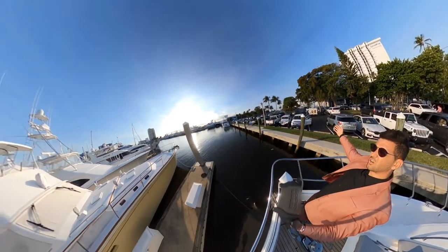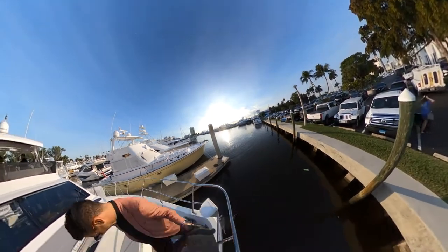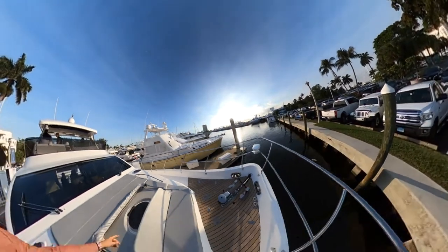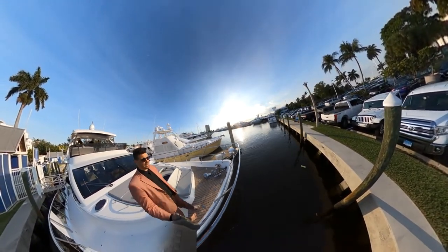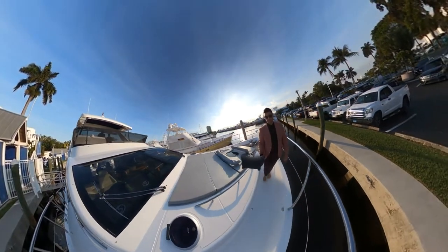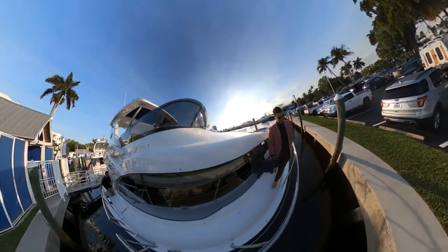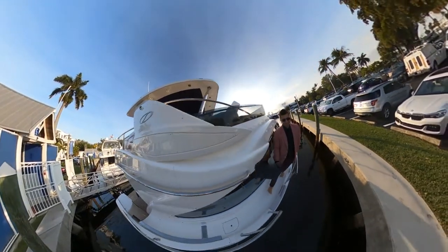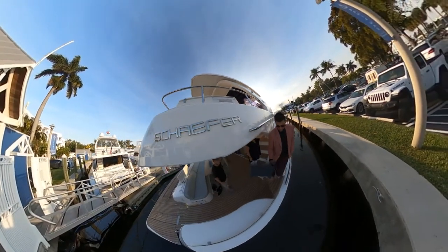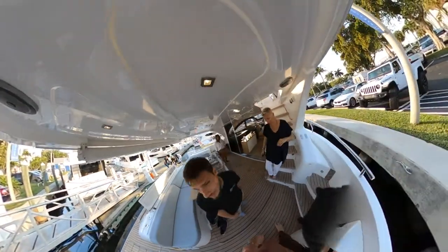I'm on top of the world! This is a really nice port here into the main bedroom — a little sitting and viewing area. Very cool. Let's bring it up to the flybridge.